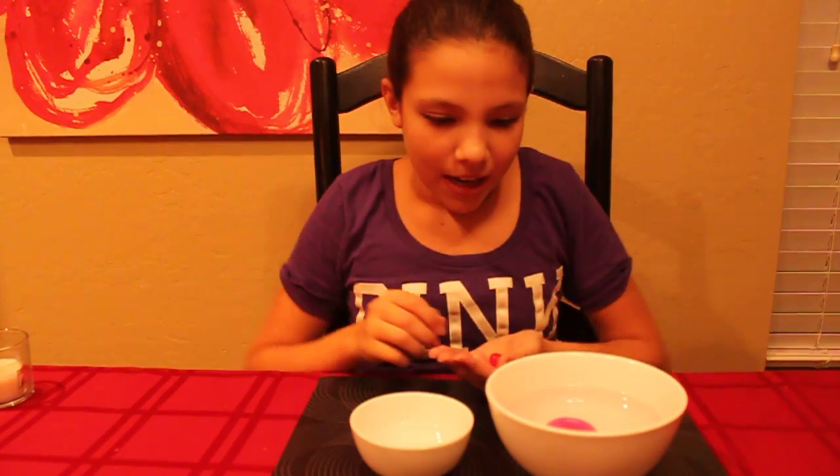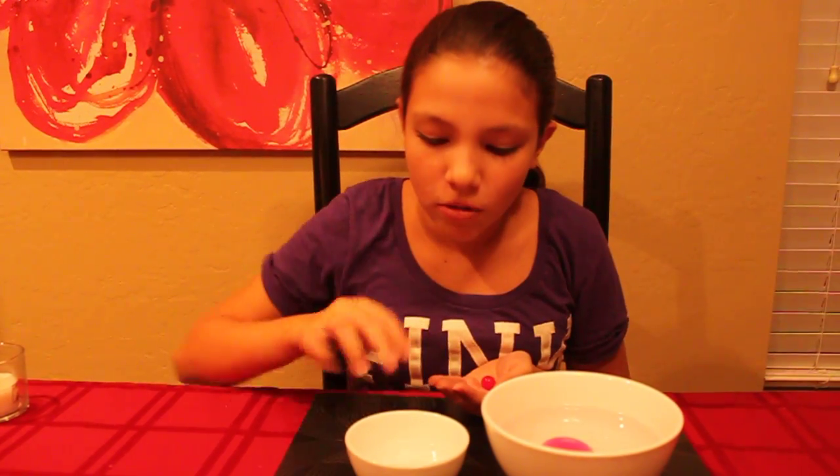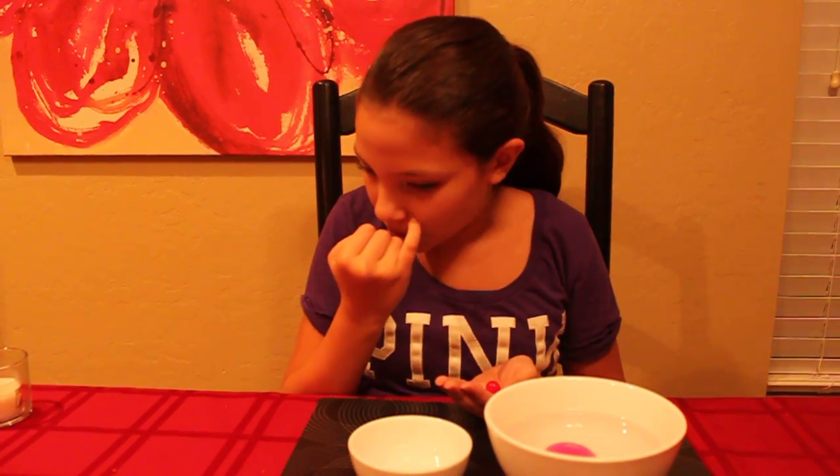Hi, my name is Alyssa Maldonado and I'll be doing an Orbeez experiment. From our last video, we had two Orbeez in different liquids to see which one would grow the fastest or grow the biggest.